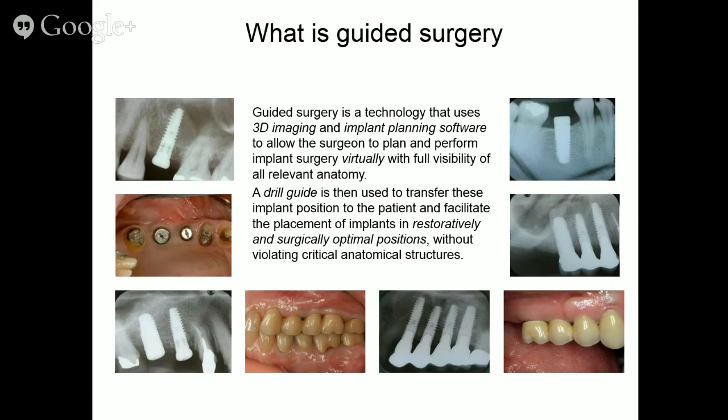What is guided surgery? It is a technology that uses 3D imaging and planning software, allowing the surgeon to plan and perform implant surgery virtually with full visibility of all relevant anatomy. A drill guide transfers these implant positions to the patient, facilitating placement in restoratively and surgically optimal positions without violating critical anatomical structures.